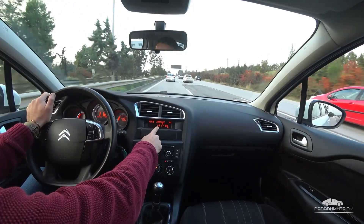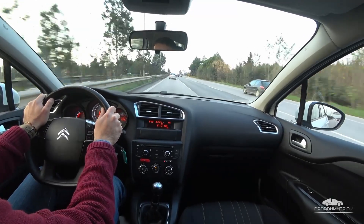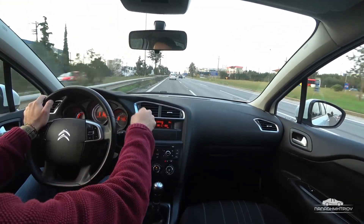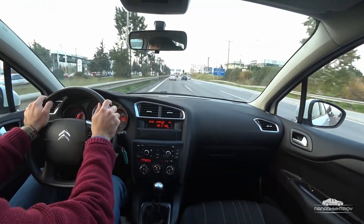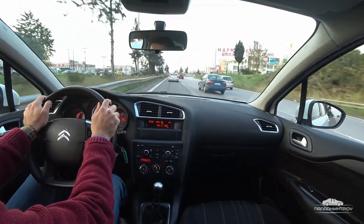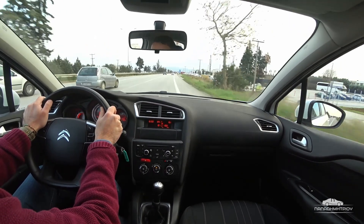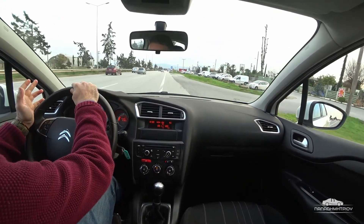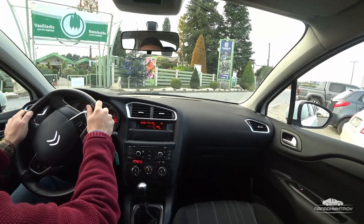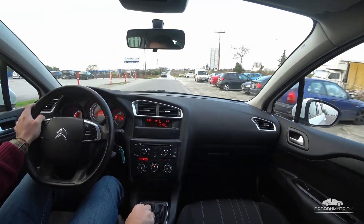We are at 112 km/h. We are at 5.8 L/100km fuel consumption, then 5.9, then 6.5. We reach 120 km/h, then 130 km/h. Fuel consumption goes to 3.5 L/100km. The road is very good — we don't have any changes. We are cruising steadily.